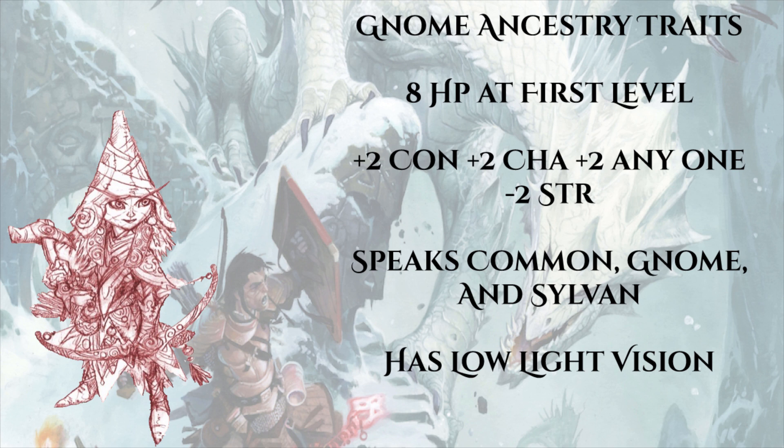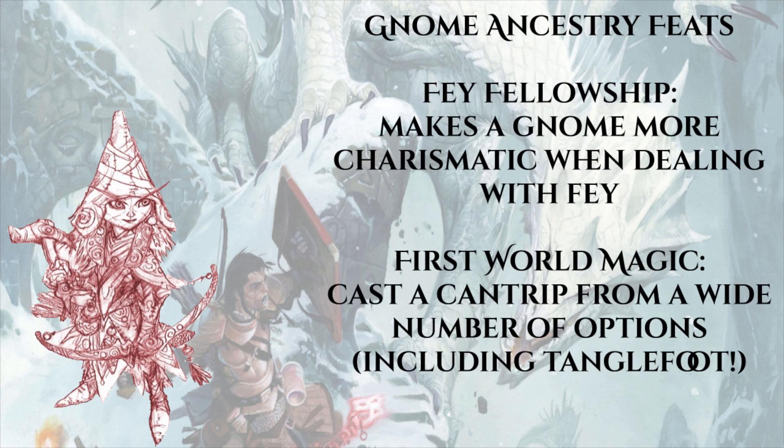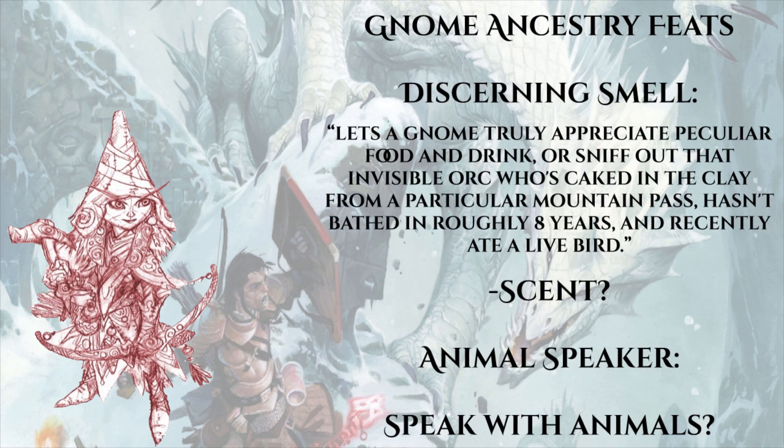A gnome gets eight hit points from its ancestry at first level. They get ability boosts to constitution and charisma, plus one free ability boost to anything, with a flaw in strength - again the same as Pathfinder first edition. Gnomes speak Common, Gnome, and Sylvan, and have low-light vision. They come from the First World, the realm where fey live. Their ancestry feats can reflect this: Fey Fellowship makes a gnome more charismatic when dealing with fey. First World Magic gives the gnome a cantrip chosen from a wide number of options including Dancing Lights, Prestidigitation, and Tanglefoot.